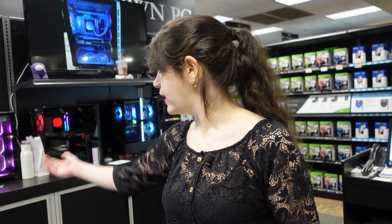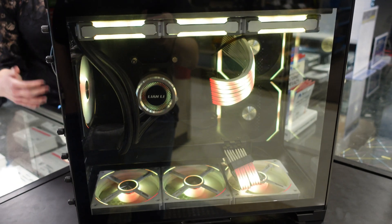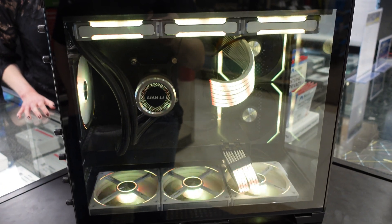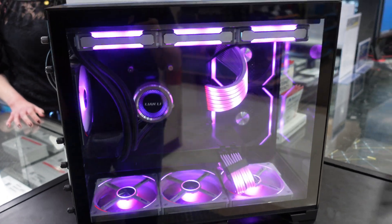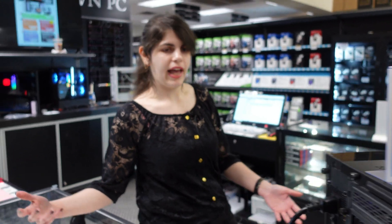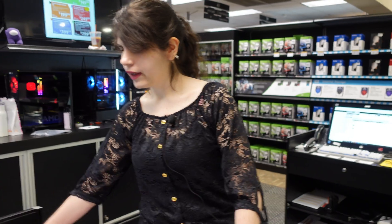For RGB lighting alternatives, Callie points out a display of RGB options including sleeved cables and light strips. I already have RGB PWM fan sets, so the RAM is really the only thing missing RGB. Callie notes you can add light strips or sleeved cables — she has the same ones herself and says you can program them to look however you want. We confirm the RAM is settled and move on to the processor.